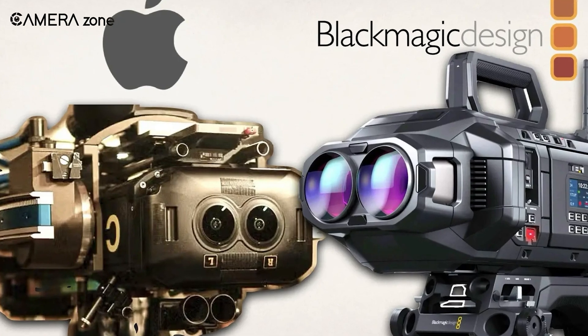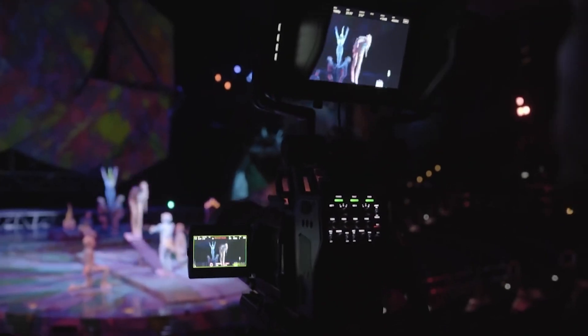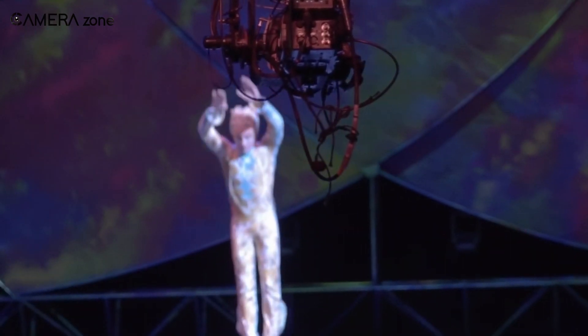This design screams purpose-built for immersive cinema. And while it's not going to win any beauty contests, Blackmagic cameras have never been about looking good — they're about getting the job done, and this one's ready to work.